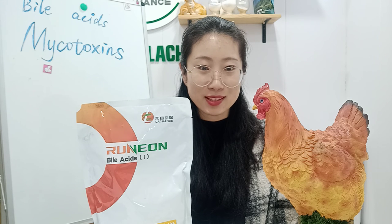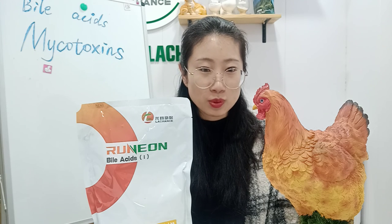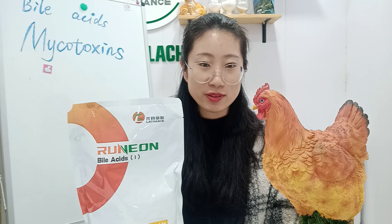Through the above explanation, I believe that everyone has a basic understanding of the harm of mycotoxins on laying hens, and also has a certain understanding of our product, bile acids. If you want to know more about poultry farming, please add the WhatsApp number below the video and contact me. If you think this content is helpful to you, I hope you can like and collect the video so that the video will not be lost. If you have any questions during the viewing process, welcome to leave a message in the comment area below — I will reply to your questions as soon as possible. See you next time, bye bye!